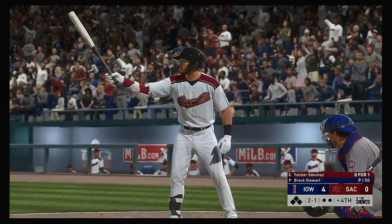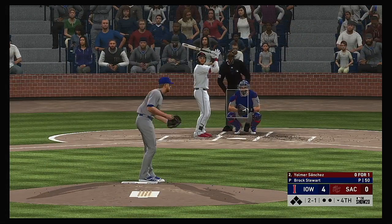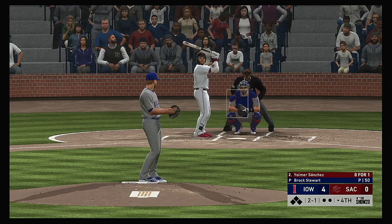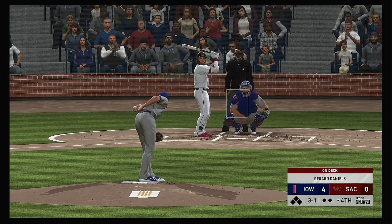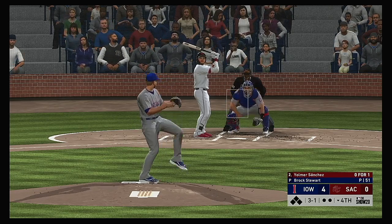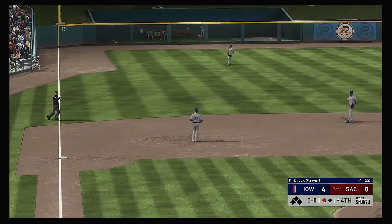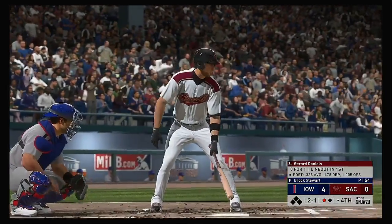Bottom of the inning now, and standing in is the switch-hitting second baseman, Yomer Sanchez. Lots of baseball left in this one as we're still early on, but you don't want to fall too far behind. They're already down by a bundle — and one of the things you want your leadoff guy to do is get on and set the table for the big boys. The 3-1 pitch — swing and a liner, but this will be speared at third, and that was self-defense all the way. One out.